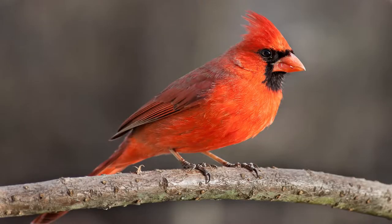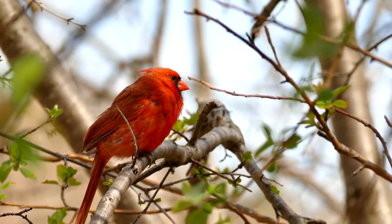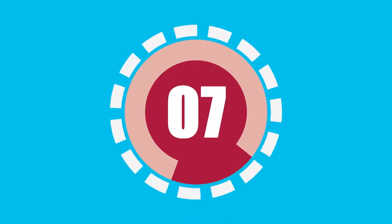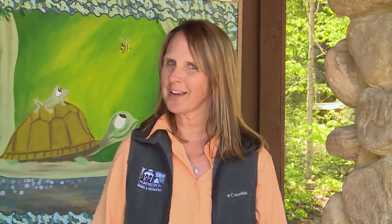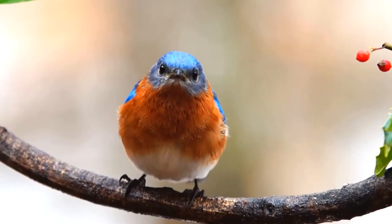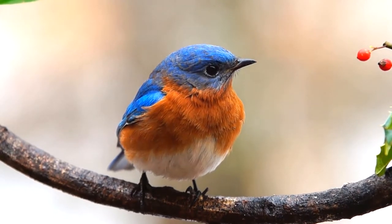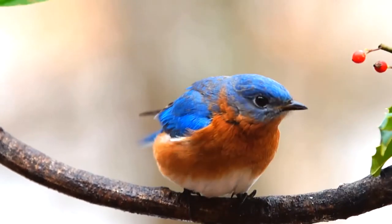Speaking of birds, I bet you guys have seen a cardinal — those bright red birds that like to fly around trees and will visit your feeders too. We also have the eastern bluebird, who, you guessed it, is bright blue. They're here all winter long, but during the spring they turn this gorgeous blue color as they dart through the trees looking for insects.